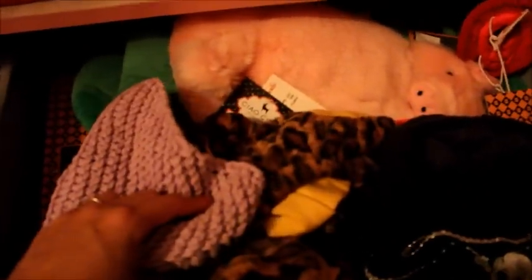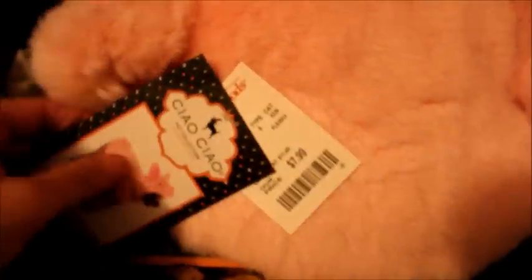In this drawer — sorry about the dust — these Halloween costumes are actually mostly given to me, though some I do buy. Like this little piggy costume — I thought it was really adorable. It was only $7.99 and it's by the brand Chow Chow. I thought it'd be cute to dress them up in it. That's basically what's in this storage unit.